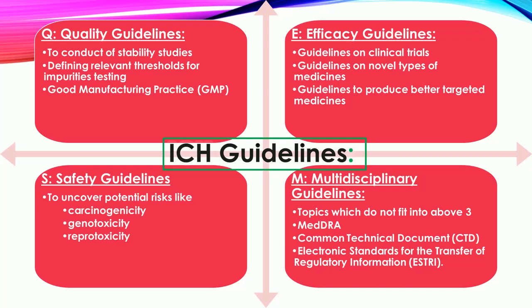ICH Guidelines: The ICH topics are divided into four categories and ICH topic codes are assigned according to these categories. Q — Quality Guidelines: These include pivotal milestones such as the conduct of stability studies, defining relevant thresholds for impurities testing, and a more flexible approach to pharmaceutical quality based on Good Manufacturing Practice (GMP) risk management.